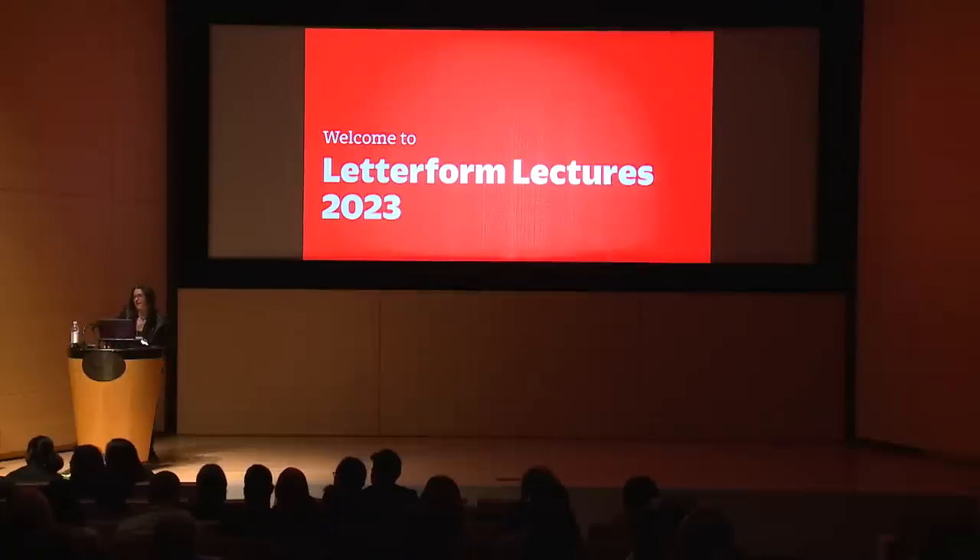Thank you so much, Samantha, and Andrea, and Kenny, and everyone else here at the library for hosting us today. I also want to give a big shout out to Skilla Zacchallini, who's greasing the gears behind the scenes at Letterform Archive.